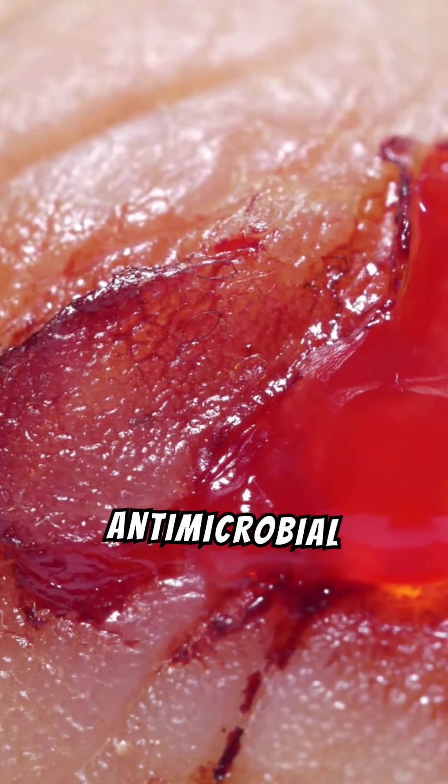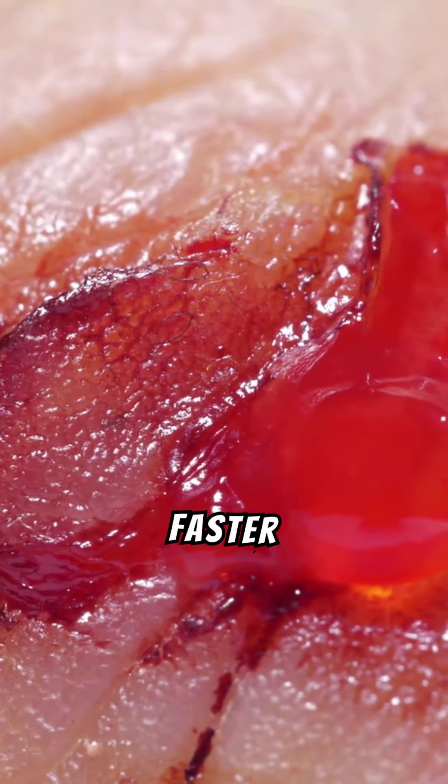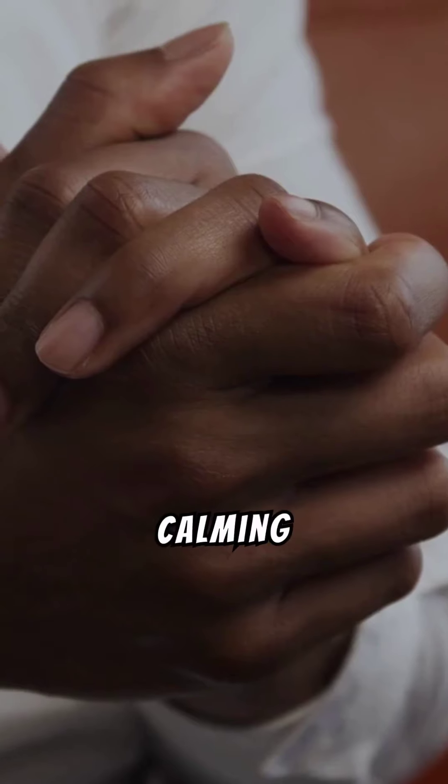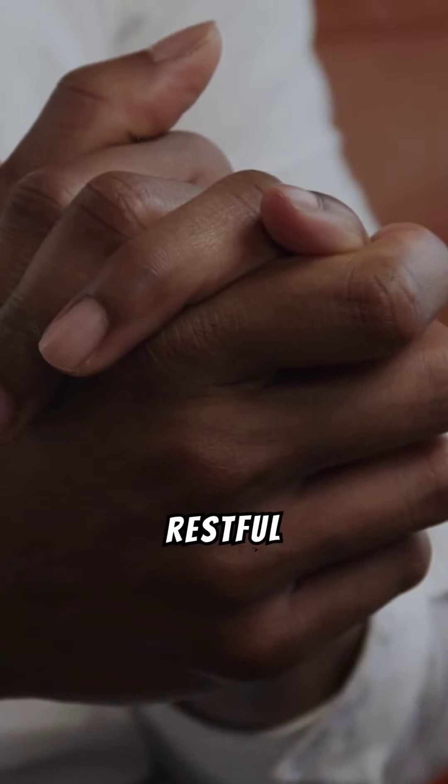It assists in wound healing through its antimicrobial properties, protecting against infections and promoting faster recovery. The calming effects of abscess root can also be beneficial for alleviating anxiety and promoting restful sleep.